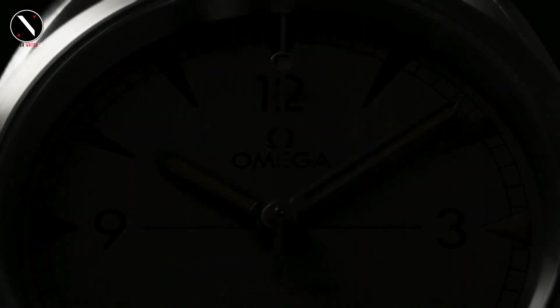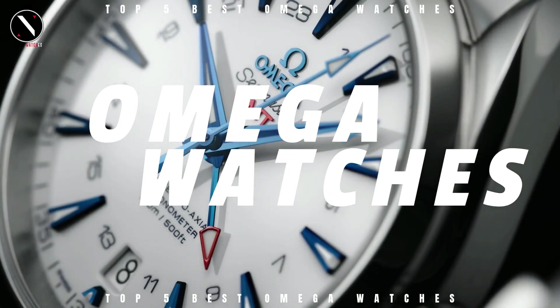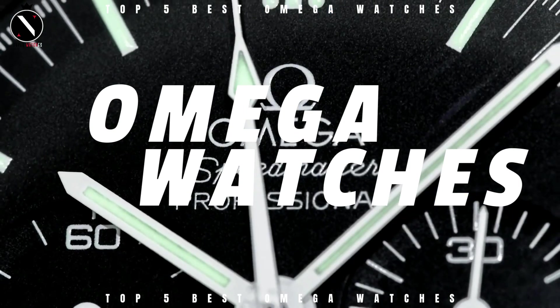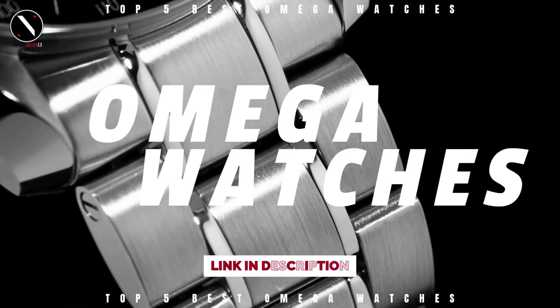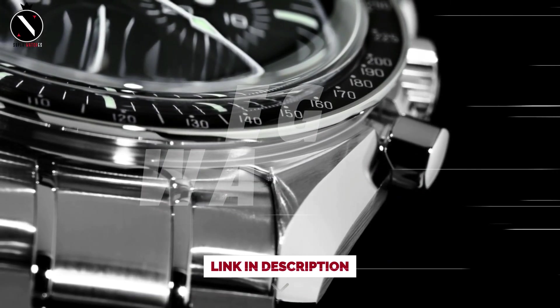Hello guys, welcome to SuperWatches channel. Omega watches are known for their excellence in both design and function. They're an investment, but they are known to last decades. Today's video will go through the top Omega watches that you can buy this year. I've included links in the description below for further information on the goods. Let us begin without further ado.